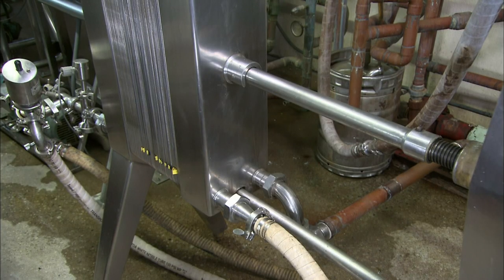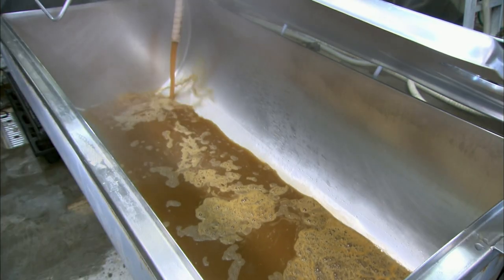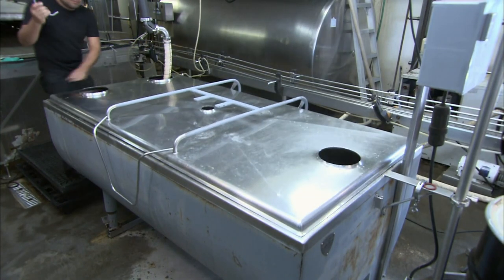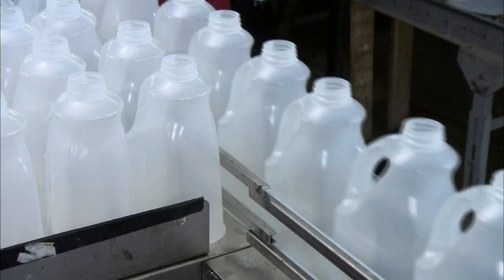The cider now flows into channels between hot steel plates. The heat destroys pathogens and bacteria that would convert the natural sugars to alcohol. This ensures that the cider is both safe to drink and non-alcoholic. It's now ready for bottling.